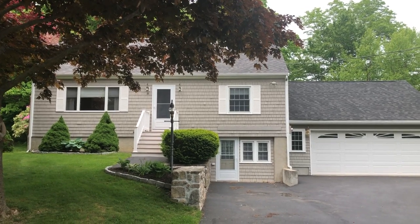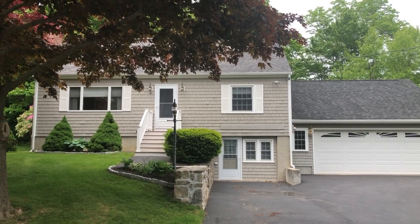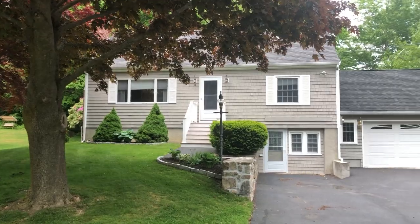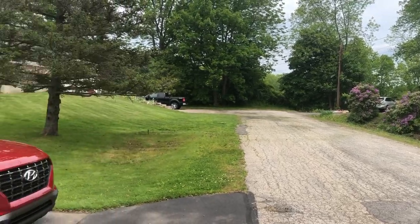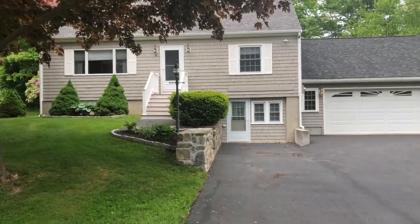Hi, this is P.M. Gray from Remap Shoreline. Welcome to Five Patent Place in Kittery. This home is on the market for $3.89 million. It is located on a dead end street with just six houses. So let's go in and take a look.